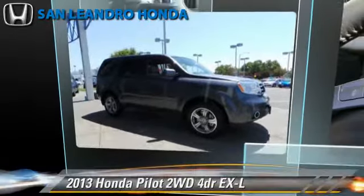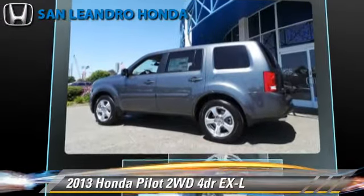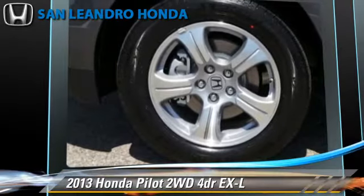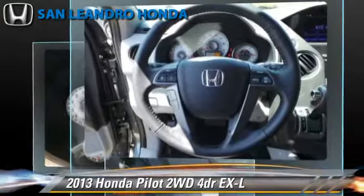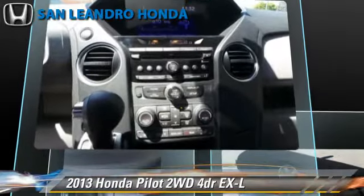The 2013 Honda Pilot EXL, powered by a 3.5-liter V6 engine with a 5-speed automatic transmission. This vehicle gets up to 25 miles per gallon. This Honda features side airbags, powered door locks, and towing package.